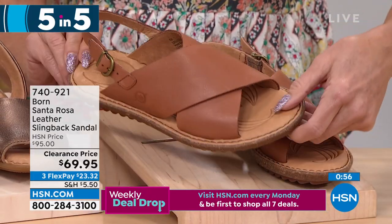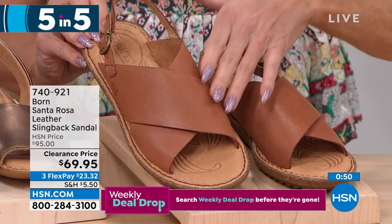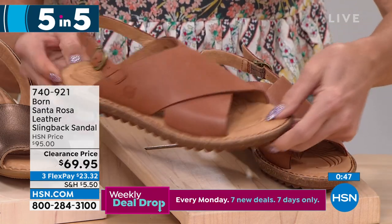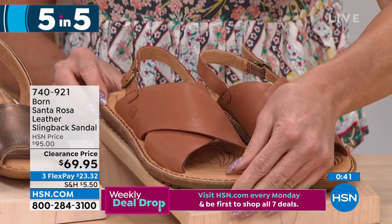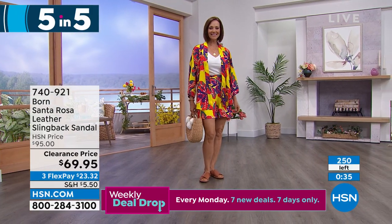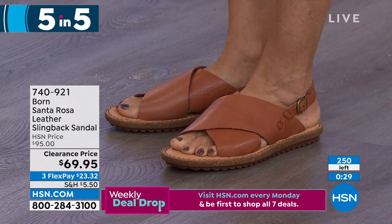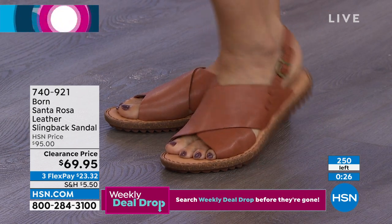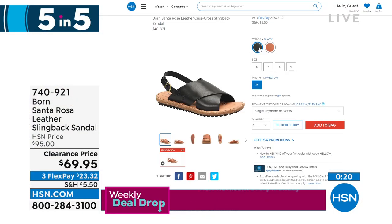The Santa Rosa is another top retail silhouette that people return for year after year. Normally $95, at a sale price of $69.95 today — item number 740-921. Two colors currently available: brown and black. Flex pay is less than $24. You can see the full adjustability around the ankle, which is great for wider widths or a deep arch, along with that beloved Born footbed for guaranteed instant comfort — never a break-in period.